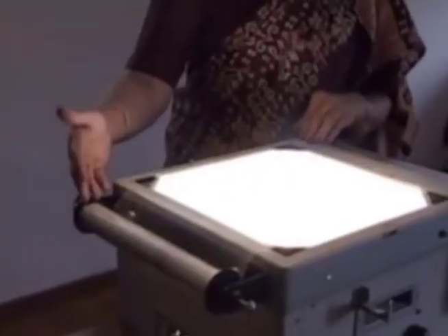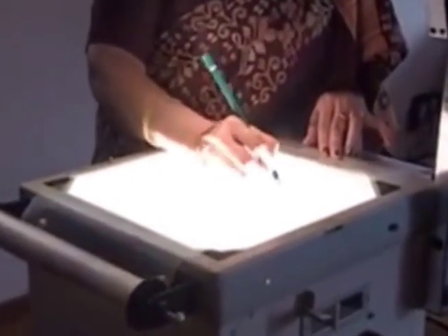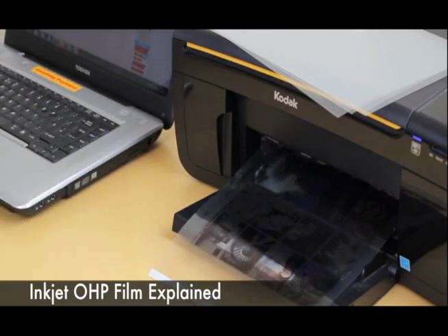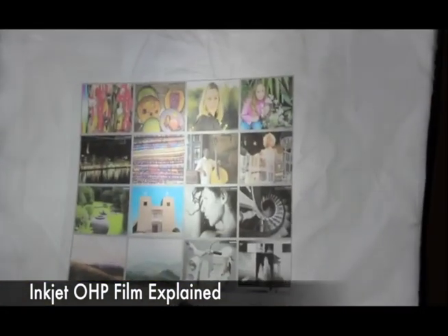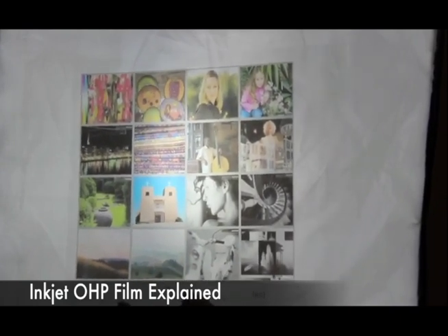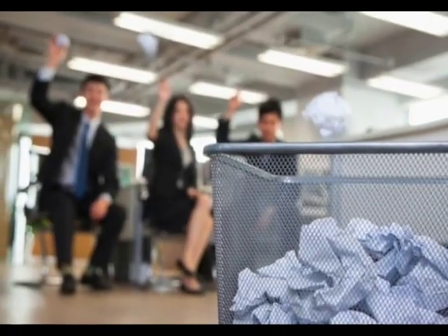Then, plastic view foils and overhead projectors show presentations. Next, people make charts that are printed on plastic view foils. Overhead projectors shine the data on screens. Once the presentations are over, all the papers and plastic files are thrown away.